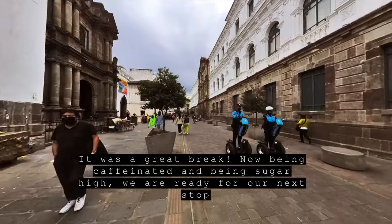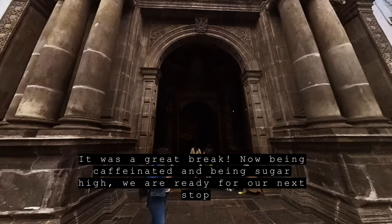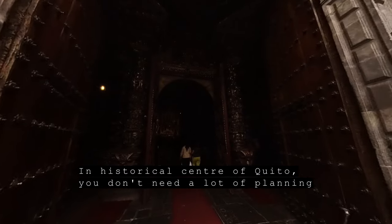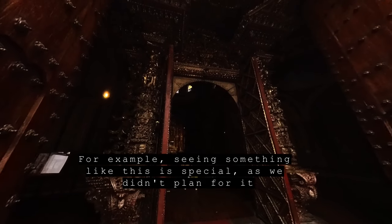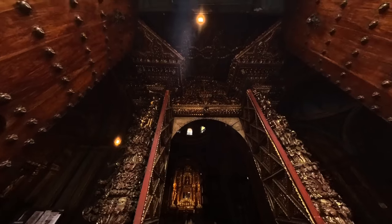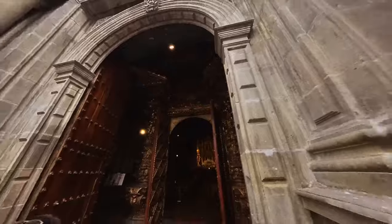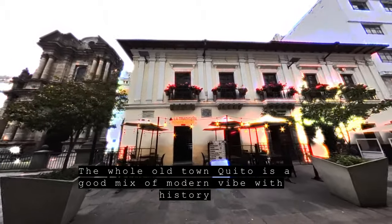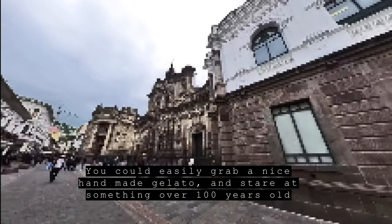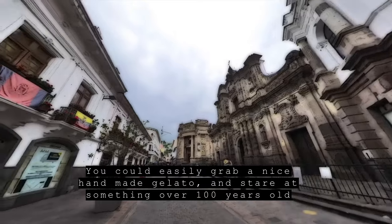It was a great break. Now caffeinated and on a sugar high, we are ready for the next stop. In the historical center of Quito, you don't need to do a lot of planning — seeing something unexpected is special. The whole old town Quito is a good mix of modern vibe with history. You could easily grab a nice handmade gelato and stare at something over a hundred years old.